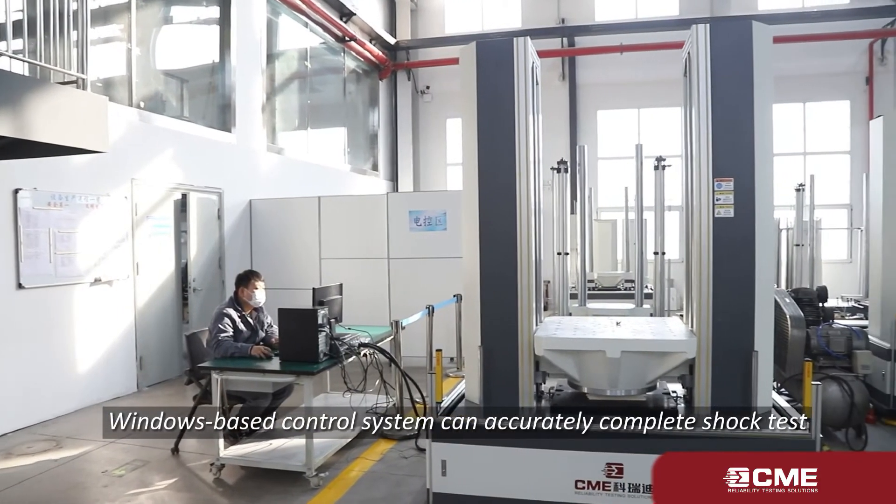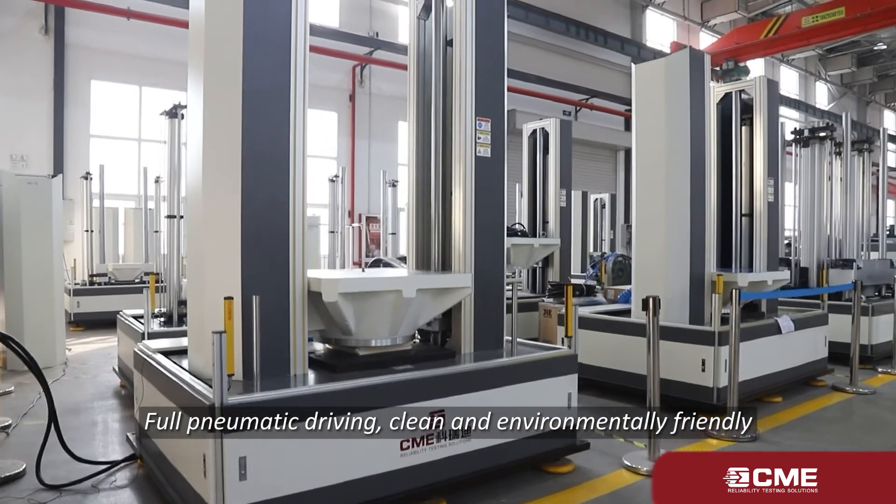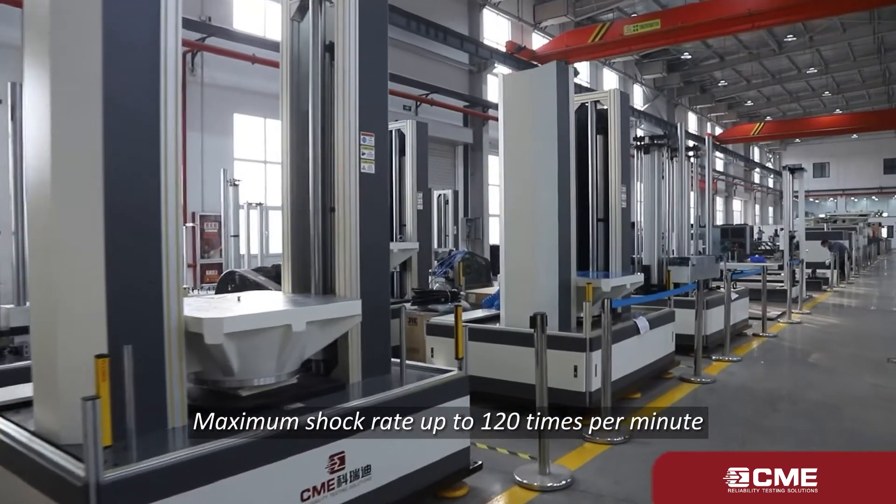Windows-based control system can accurately complete shock tests. Full pneumatic driving — clean and environmentally friendly. Maximum shock rate up to 120 times per minute.